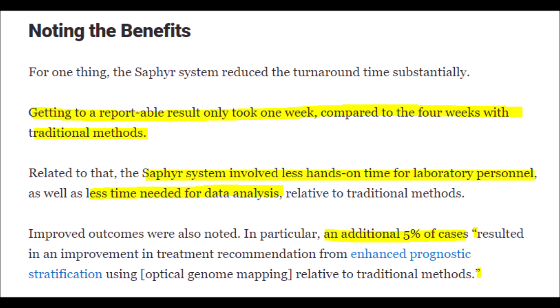Bionano Genomics has more than doubled the amount of Sapphire systems sent out this quarter compared to the same quarter last year. Clinicians can use the data that Sapphire provides to recommend treatments or remedies. As one study noted: "An additional 5% of cases resulted in an improvement in treatment recommendation from enhanced prognostic stratification using optical genome mapping relative to traditional methods."